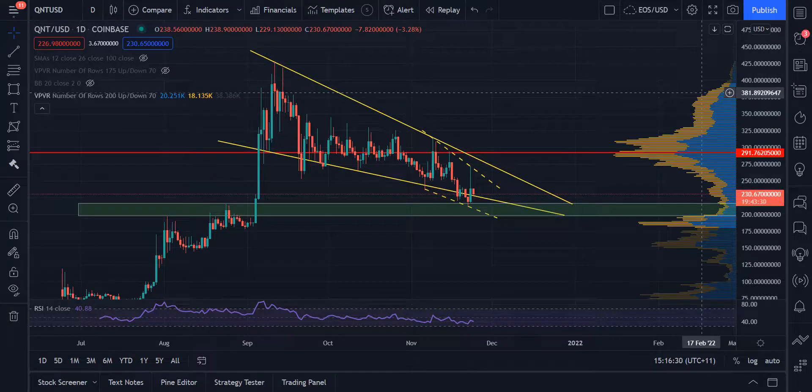Hello, Wolfpack. I wanted to do a quick Quant video because Quant is setting up for something pretty interesting, a pretty decent trading opportunity potentially, depending on how you look at it.